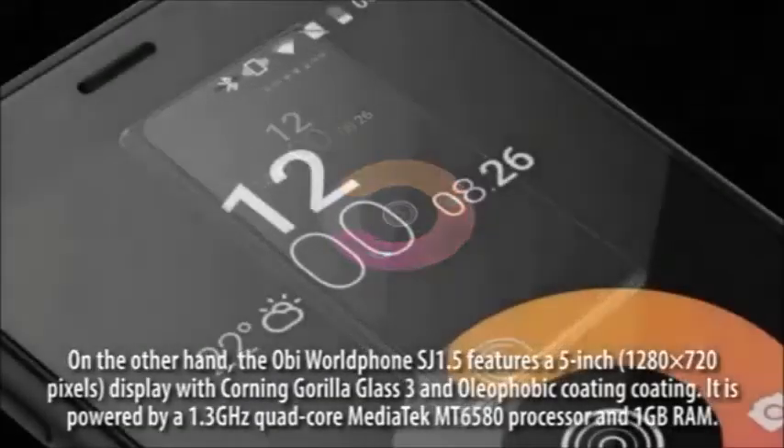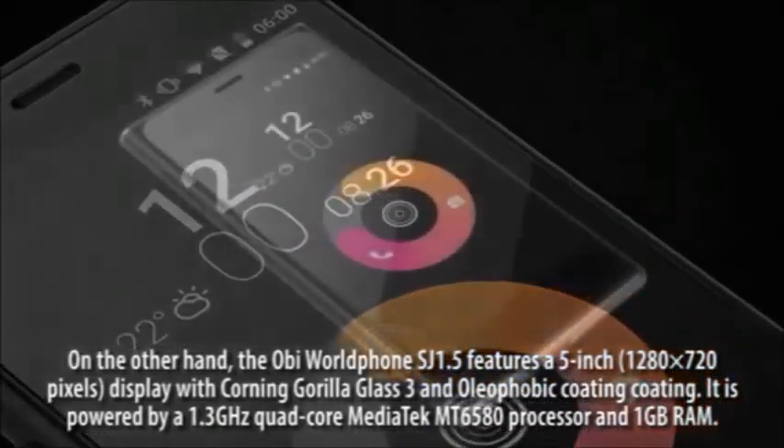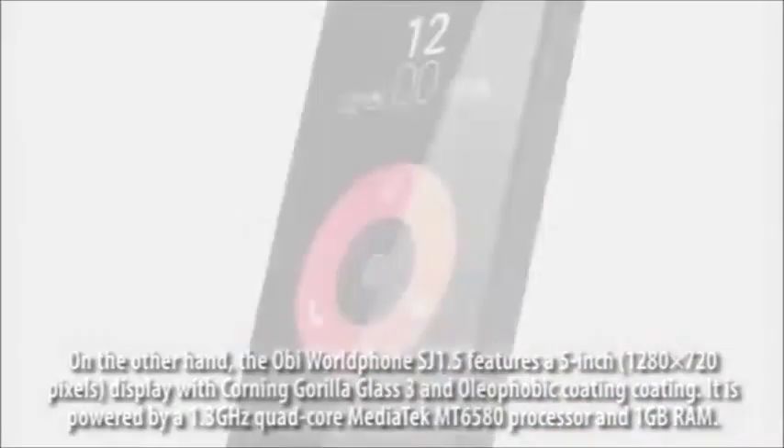The OB World Foe SJ1.5 features a 5-inch 1280x720 pixel display with Corning Gorilla Glass 3 and oleophobic coating.